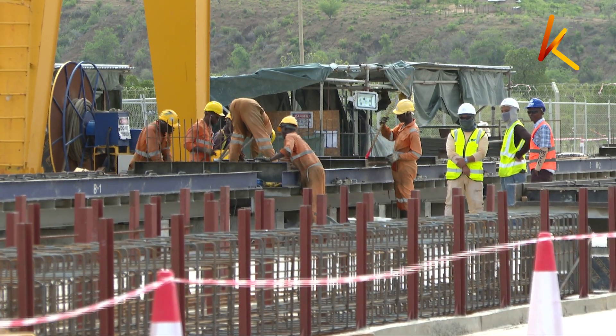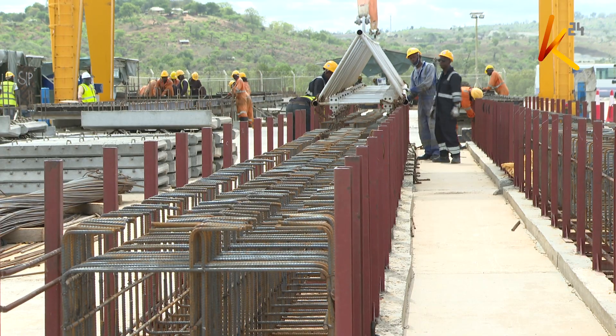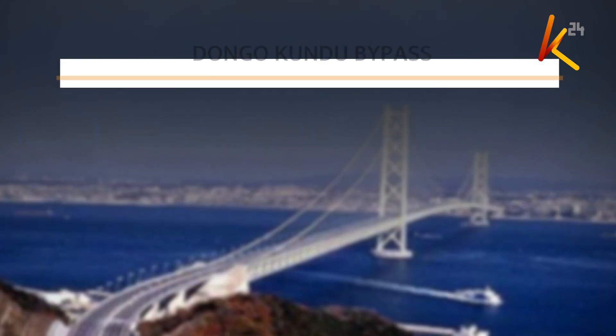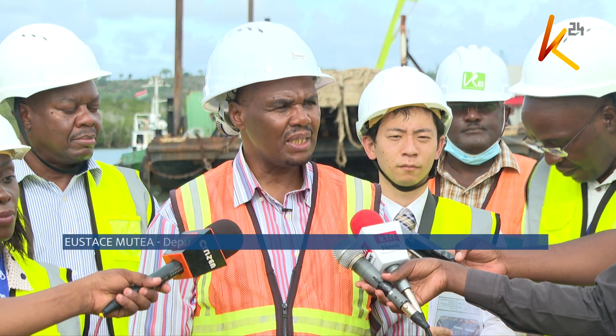The ongoing construction of the two phases involves putting up an interchange at the Likoni-Lungalunga Highway, and installation of three overseas bridges: the 660 m long Muache Bridge, the 690 m long Tsunza Bridge, and the Mteza Bridge at 1,440 m, which will be the longest overseas bridge in Kenya.